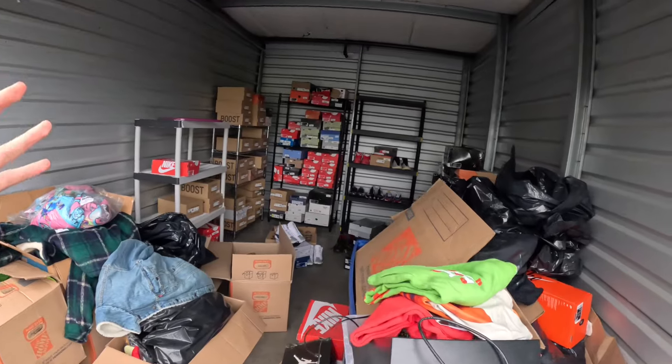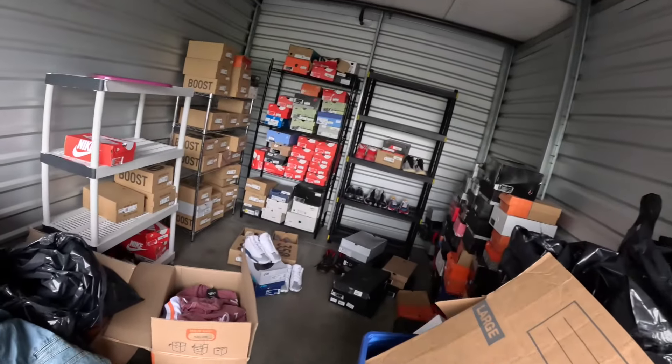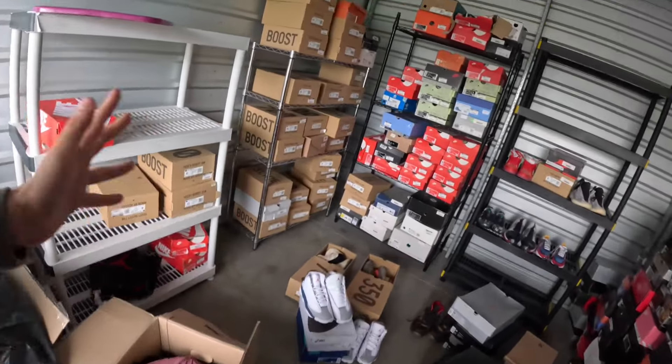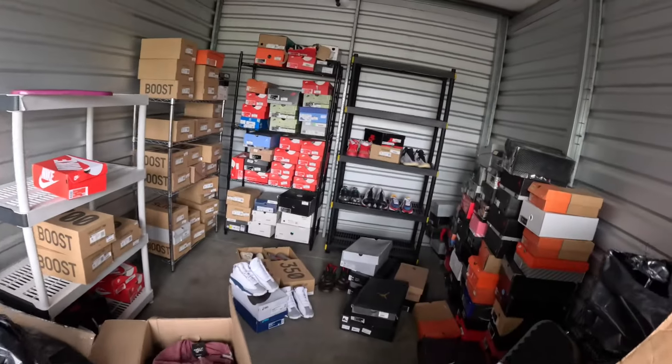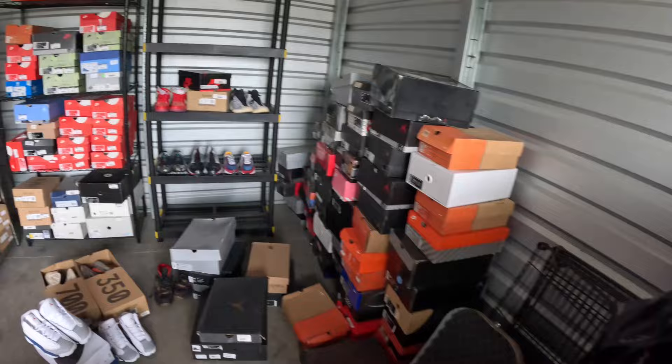What's up guys, Six Mix here back with a video. As you can tell behind me, we are at a storage unit — not just any storage unit, a shoe storage locker. This thing is literally full of shoes. This storage unit went for $6,500, and I'm honestly not sure how it went for this cheap with all these shoes sitting here.